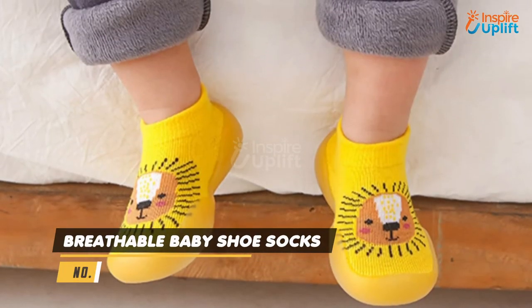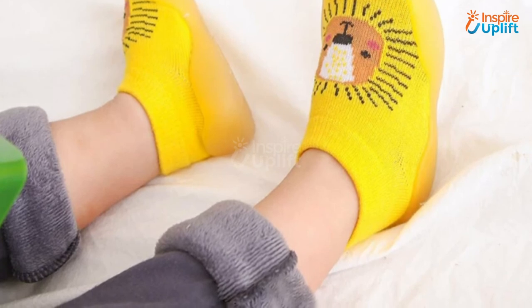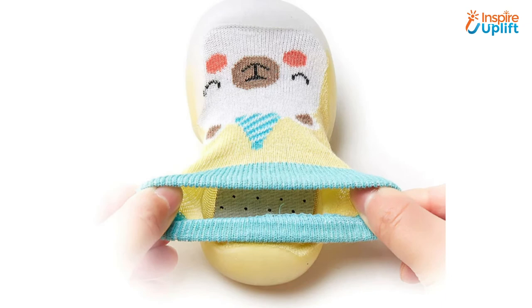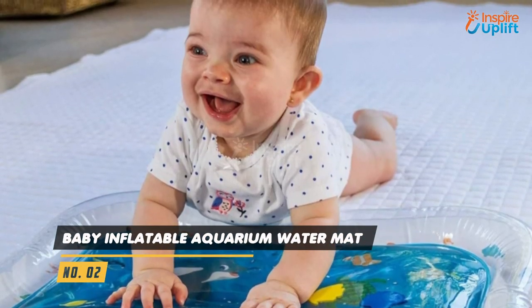At number 3 we have Breathable Baby Shoe Socks. This is indeed the best product for both crawling and novice baby walkers. The socks are made in shoes and comfortable to wear. These are no doubt warm and non-slip shoe socks.